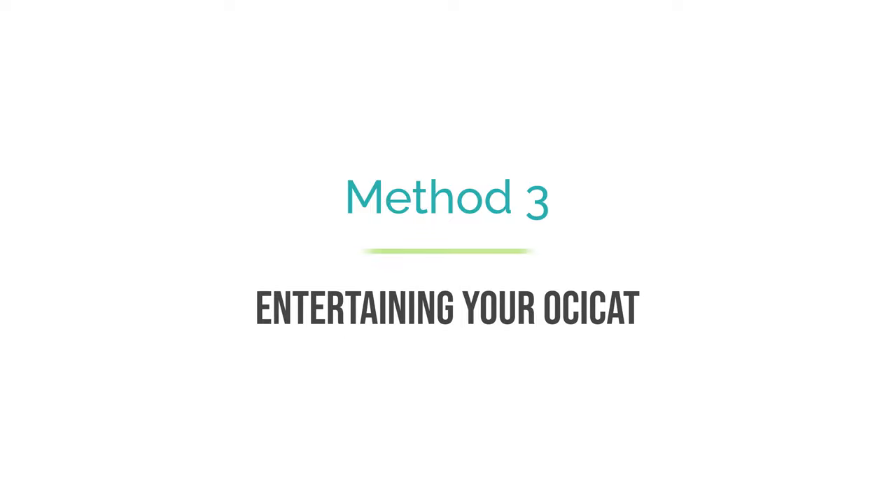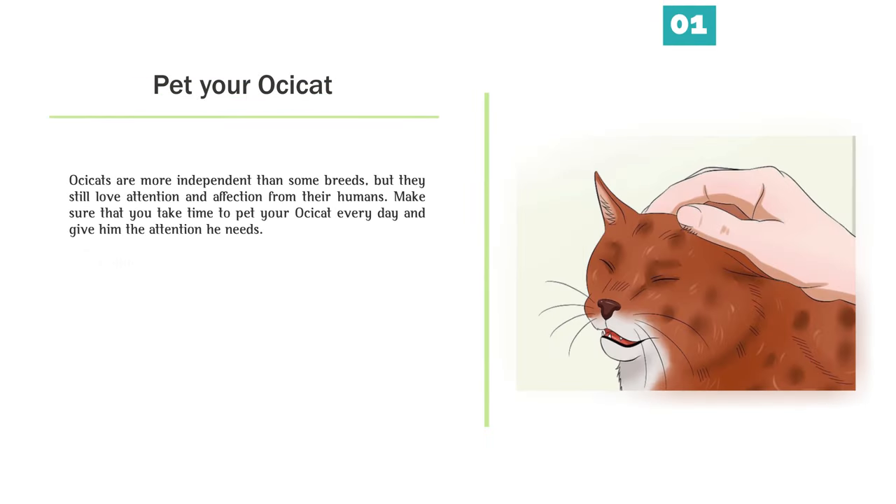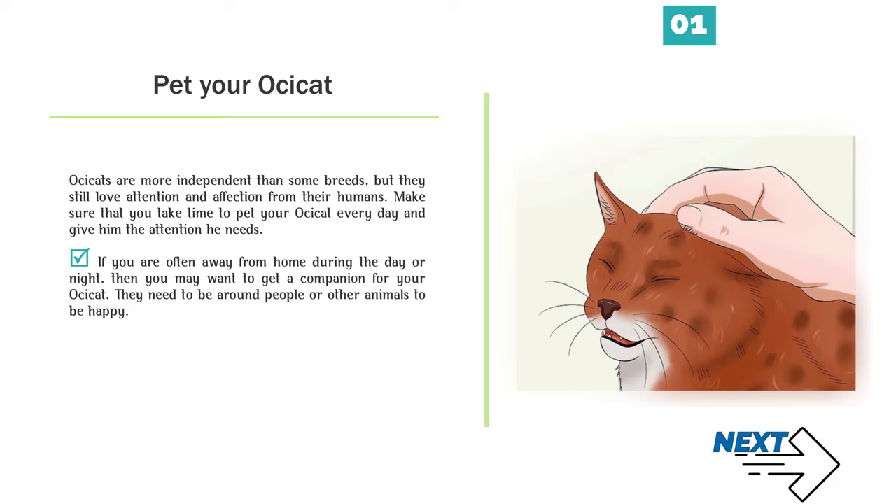Method 3: Entertaining your Ossicat. Ossicats are more independent than some breeds, but they still love attention and affection from their humans. Make sure that you take time to pet your Ossicat every day. If you are often away from home during the day or night, you may want to get a companion for your Ossicat. They need to be around people or other animals to be happy.